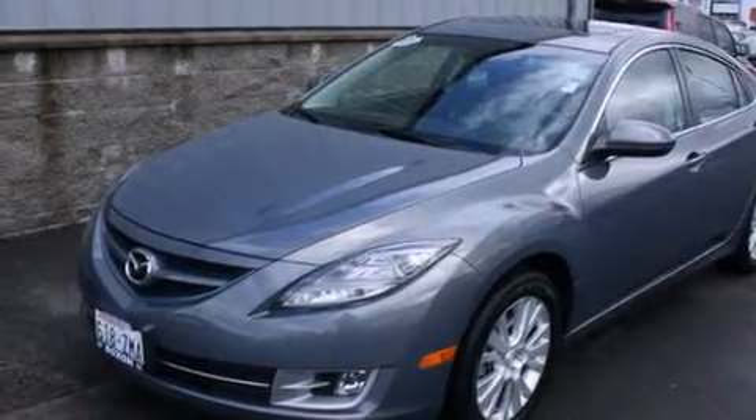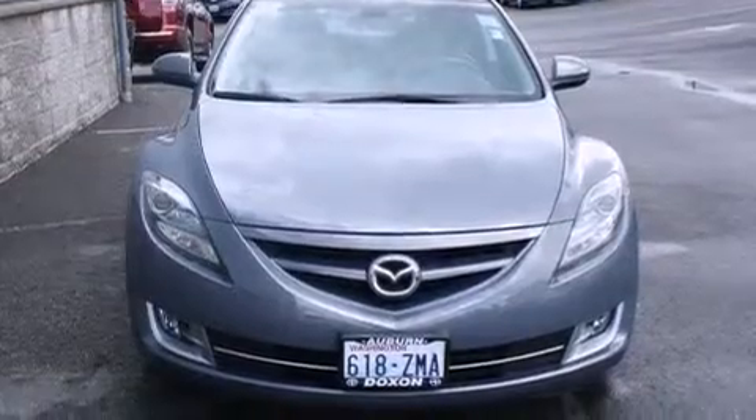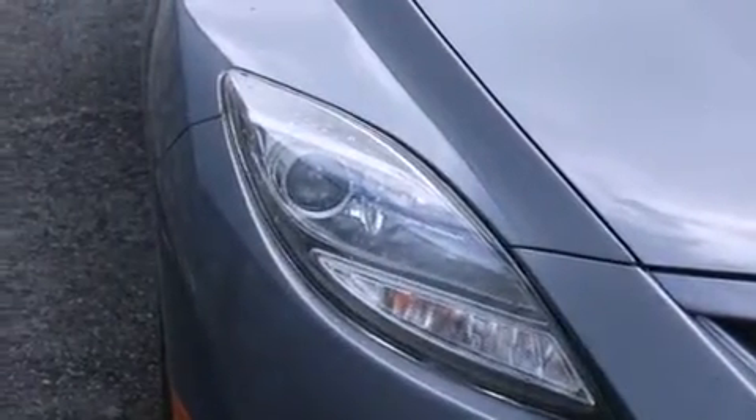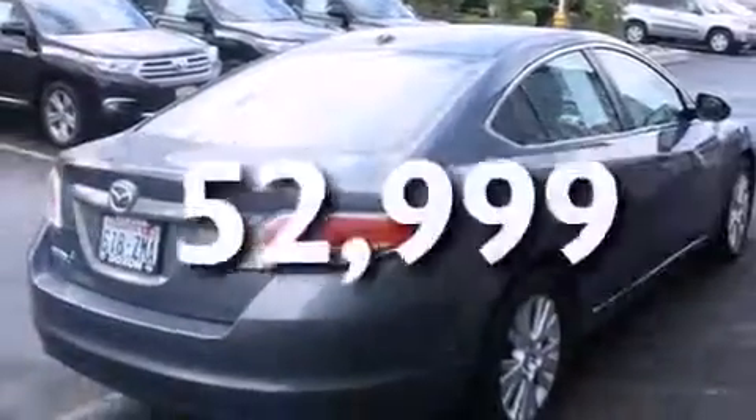Features include a sunroof, a low tire pressure indicator, alloy wheels, a CD player, a leather-wrapped shift knob, 12-volt power outlets, side curtain airbags, rear seat childproof door locks, and heater vents for rear seat passengers. This vehicle has fewer than 53,000 miles on the odometer.